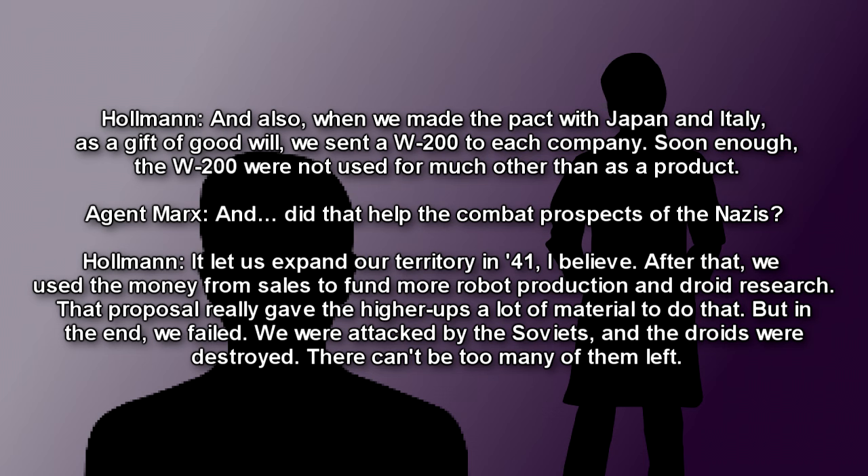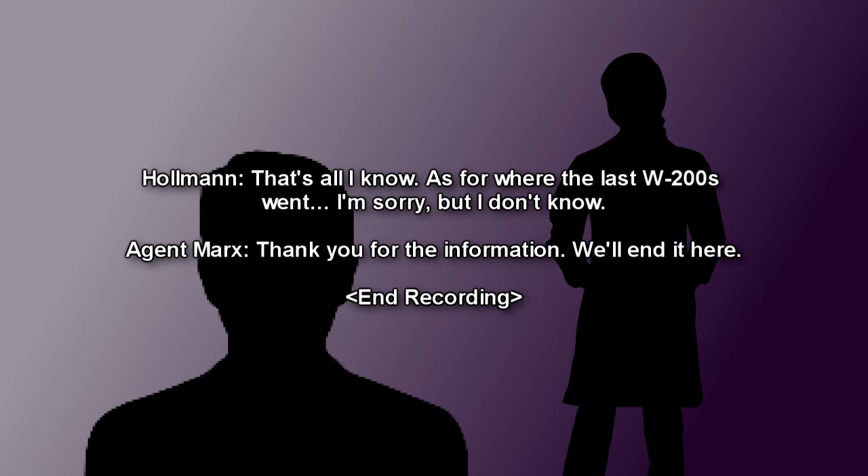Holman: Soon enough, the W-200 were not used for much other than as a product. Marks: And did that help the combat prospects of the Nazis? Holman: It let us expand our territory in '41, I believe. After that, we used the money from sales to fund more robot production and droid research. That proposal really gave the higher-ups a lot of material to do that. But in the end, we failed. We were attacked by the Soviets. The droids were destroyed. There can't be too many of them left. That's all I know. As for where the last W-200s went, I'm sorry, but I don't know. Marks: Thank you for the information. We'll end it here. End recording.